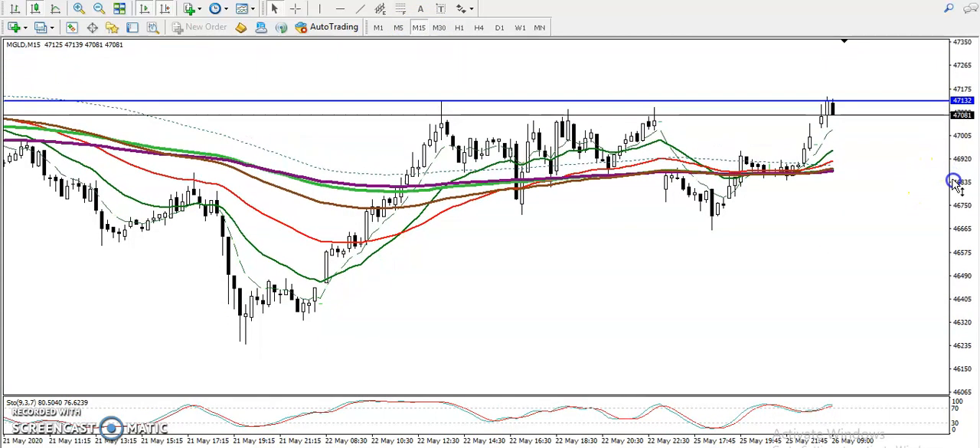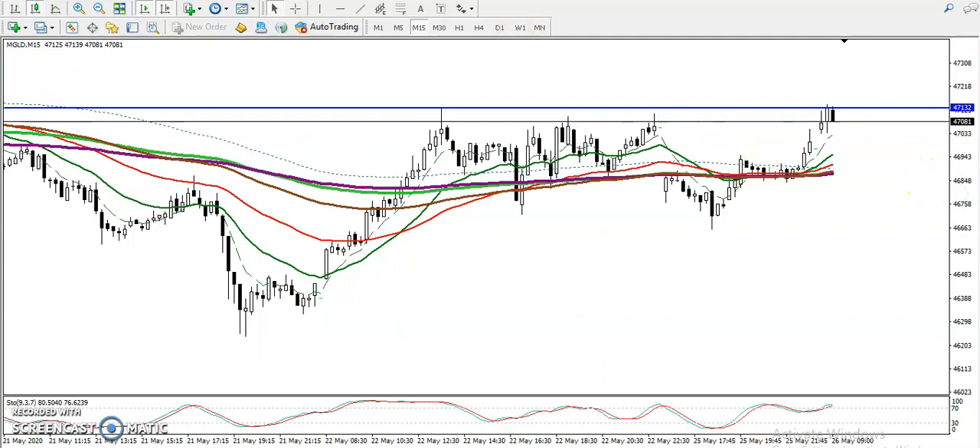On the 15-minute chart, they just hit this level and right now are giving a little more correction. In that case we need a breakout — we are looking to buy after breaking this higher point. Once they break this level, we will definitely go for a buy.